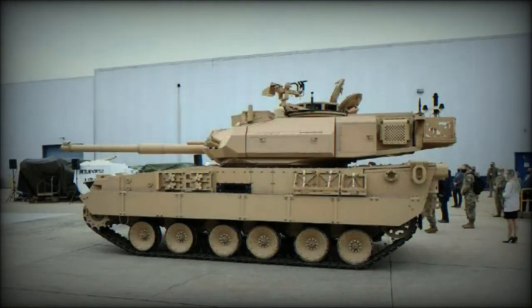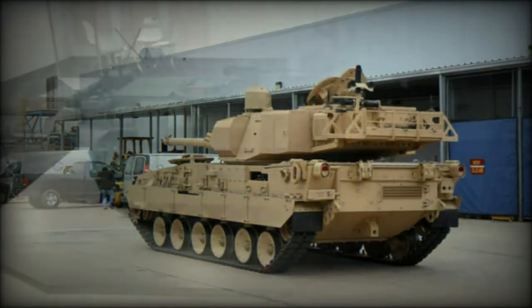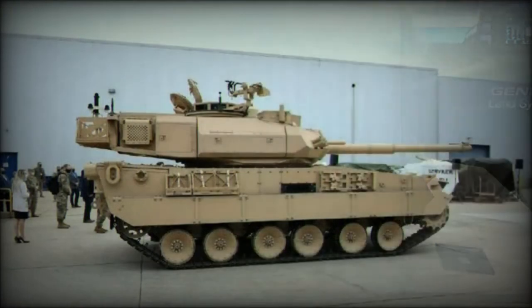The light tank concept has evolved over time, with various countries and militaries developing their own variations and classifications. Light tanks have been developed in some cases specifically for airborne operations, with features such as air-droppable designs and reduced weight for easy transport. Overall, the light tank concept reflects the need for a versatile and mobile armored vehicle capable of providing direct fire support and mobility in a wide range of combat environments.